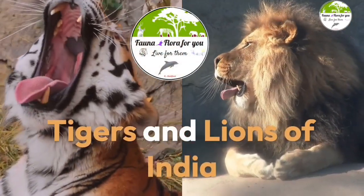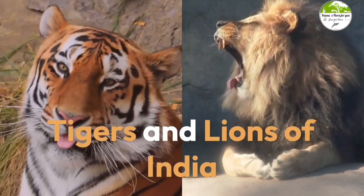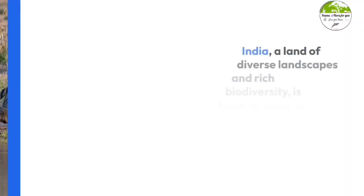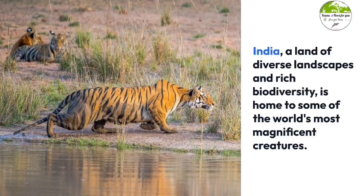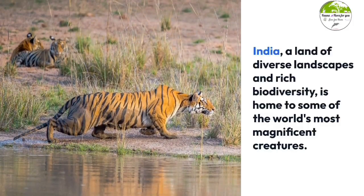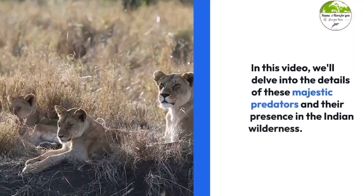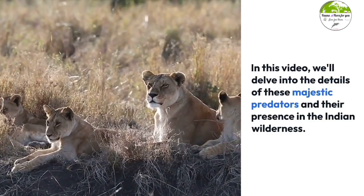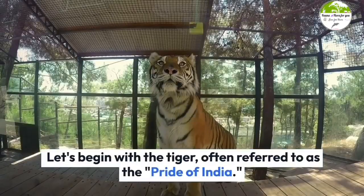Hello friends, welcome to Fauna and Flora YouTube channel. In this video I will share some important information about two big cats of India: tigers and lions. India, a land of diverse landscapes and rich biodiversity, is home to some of the world's most magnificent creatures. Among these, two big cats stand out — the tiger and the lion. In this video we'll delve into the details of these majestic predators and their presence in the Indian wilderness.